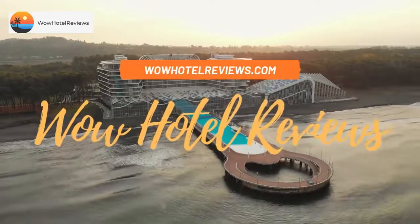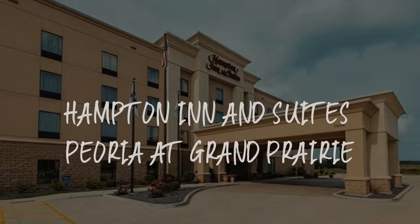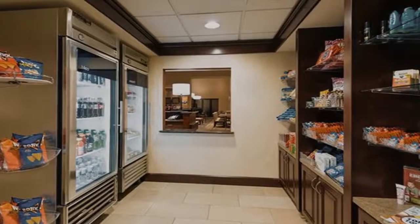Hello guys. Welcome to Wow Hotel Reviews. Today I am reviewing Hampton Inn and Suites Peoria at Grand Prairie. It's a three-star hotel.